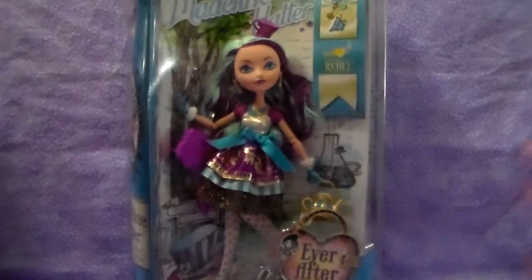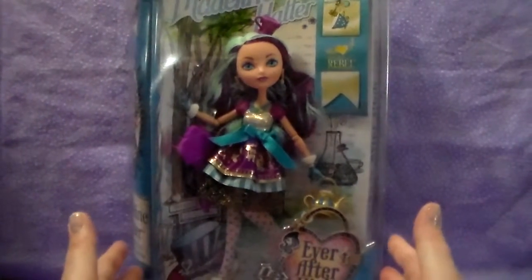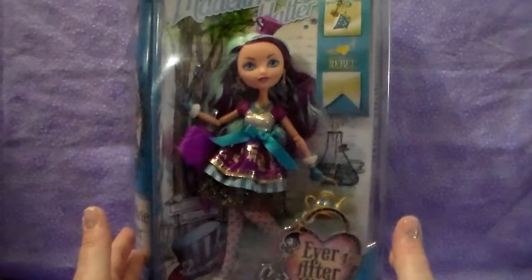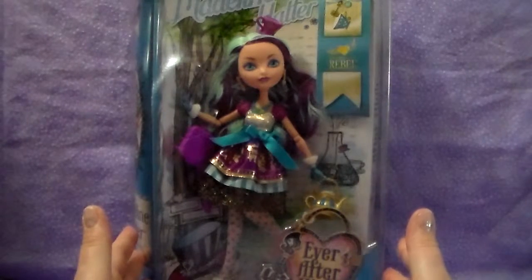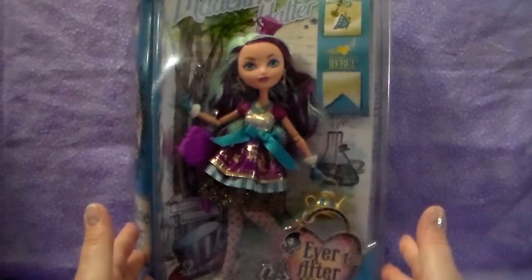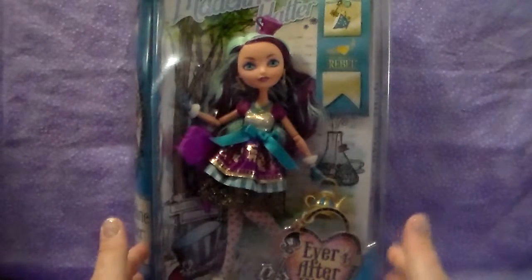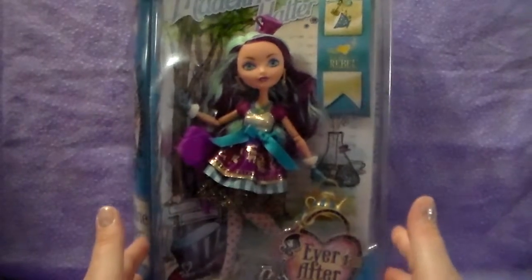I told you guys I was way behind on opening up some of my dolls, and I'm making myself get into opening these girls out so that I can have them out and display them together, and out of the box, and they won't take up so much room, because my collection is expanding and I need more room on the shelf, so I can't just be leaving all the dolls in the boxes.